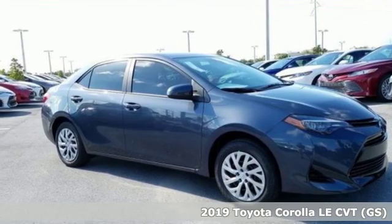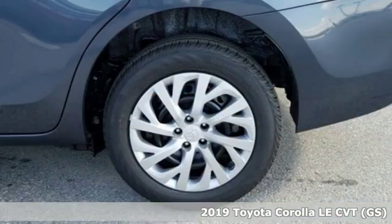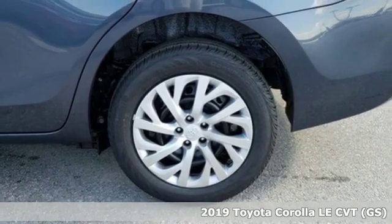Here's a new 2019 Toyota Corolla. Toyota: steered by ingenuity, driven by passion.